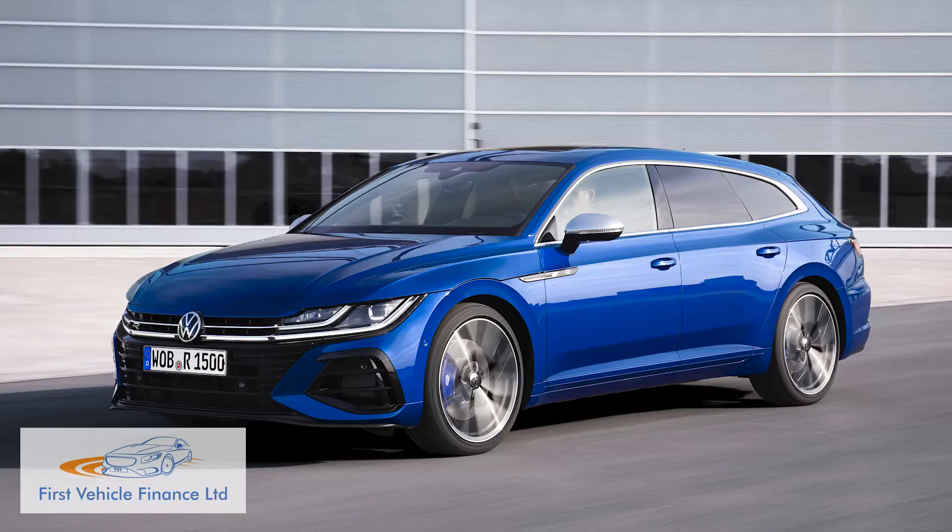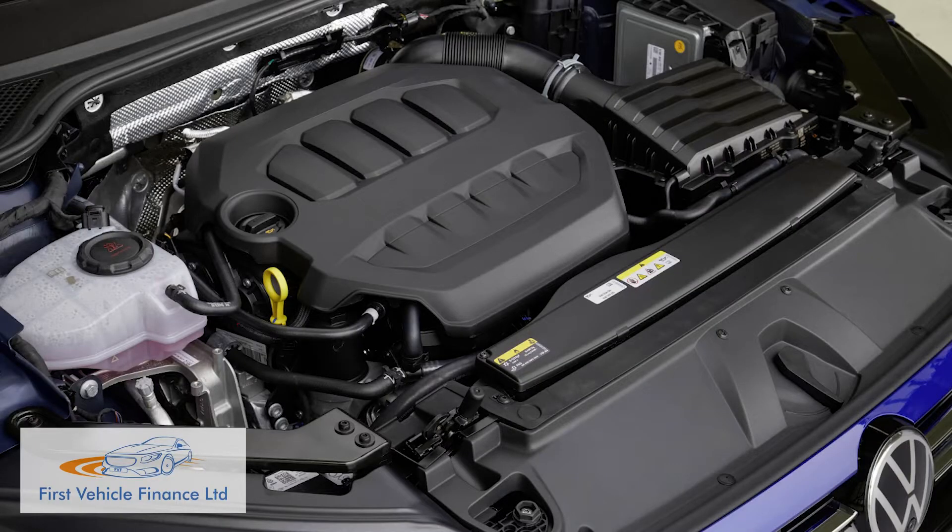That 4Motion setup also features on the fire-breathing Arteon R performance flagship model mentioned earlier, which uses the 2.0-litre TSI petrol engine in an uprated 320 PS state of tune.